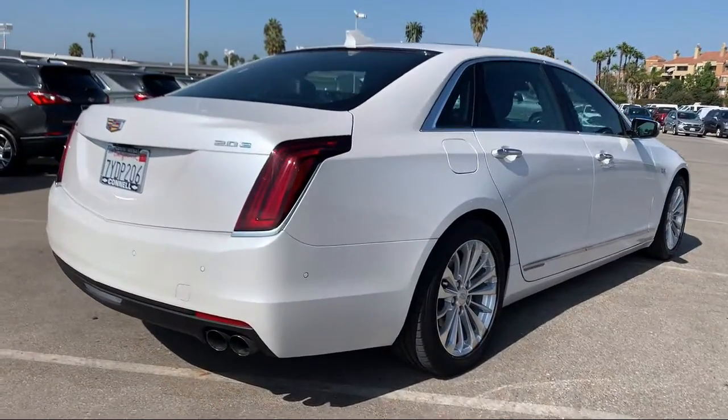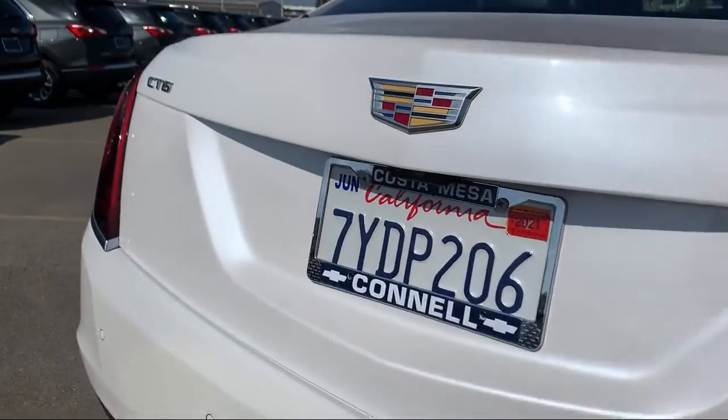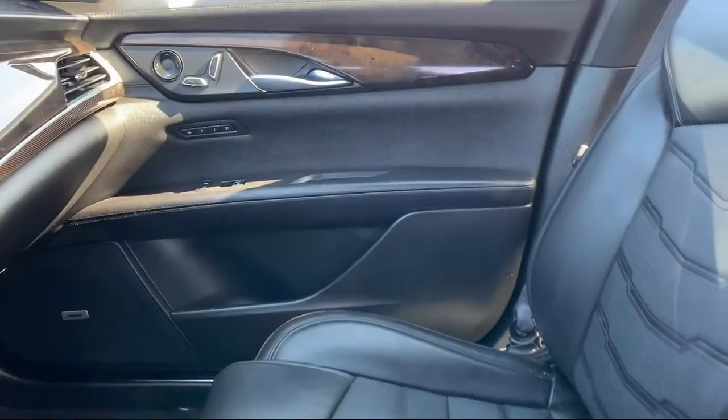It also features a premium sound system, MP3 player, Bluetooth smartphone integration, lane keep assist, and has less than 20,000 miles on the odometer.